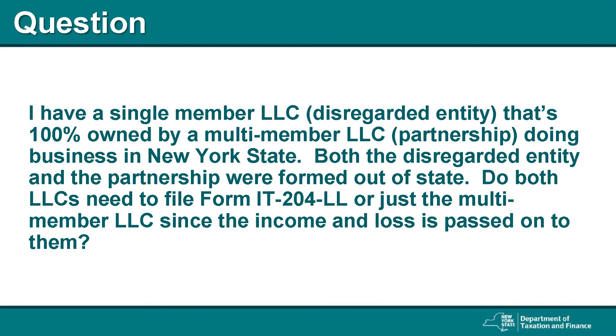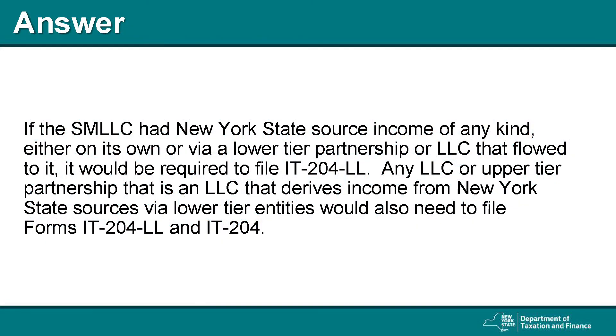Question: I have a single member LLC, disregarded entity, that's 100% owned by a multi-member LLC partnership doing business in New York State. Both the disregarded entity and the partnership were formed out of state. Do both LLCs need to file Form IT-204-LL, or just the multi-member LLC since the income and loss is passed on to them? The answer is, if the single member LLC had New York State source income of any kind, either on its own or via a lower tier partnership or LLC that flowed to it, it would be required to file IT-204-LL. Any LLC or upper tier partnership that is an LLC that derives income from New York State sources via lower tier entities would also need to file Forms IT-204-LL and IT-204.